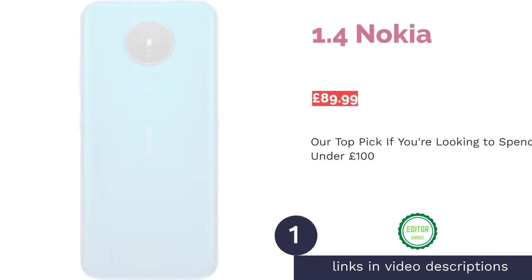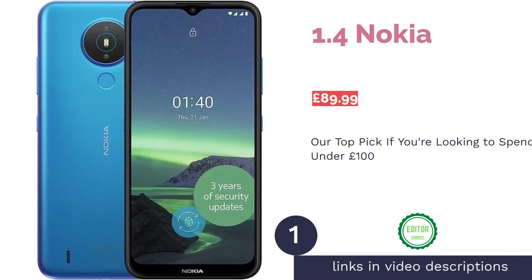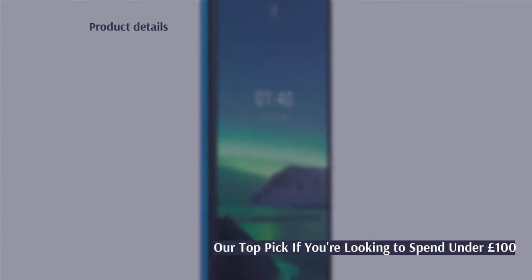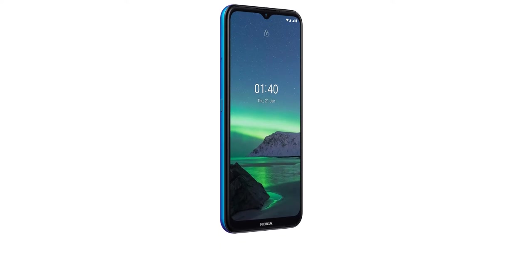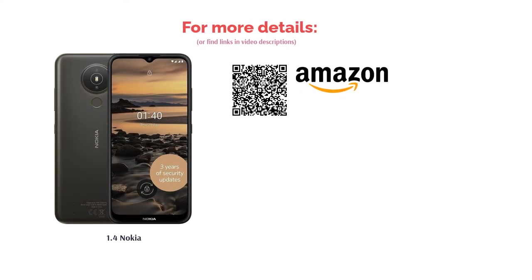The first product on our list is the Nokia 1.4. It's quite impressive to see how good budget smartphones have become in recent years, but it's something else entirely to see something as brilliant as the Nokia 1.4 available for well under £100. While it won't be able to compete in terms of power with top-of-the-line flagship devices, you'll happily be able to surf the web and watch videos on this small-form phone. If you want a no-nonsense smartphone on the tightest of budgets, you can't do much better.